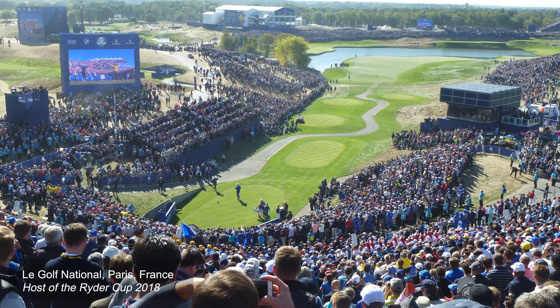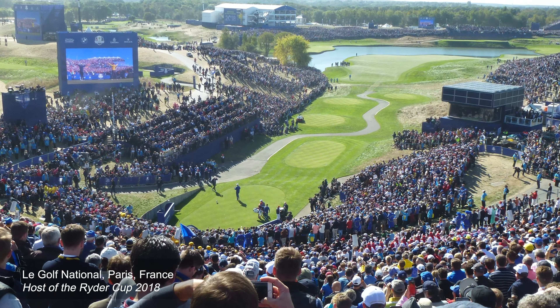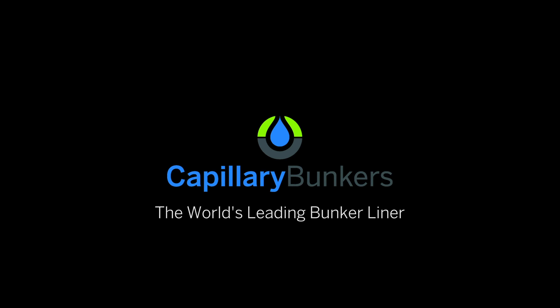My name is Martin Sternberg. I'm a certified golf course superintendent and the CEO of Capillary Concrete, the world's leading bunker liner and construction method. Hundreds and hundreds of courses around the world have installed our system, including Ryder Cup and major championship venues, and I'd like to show you how and why.